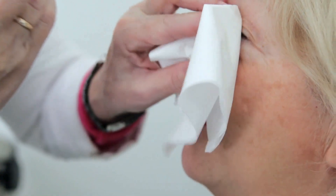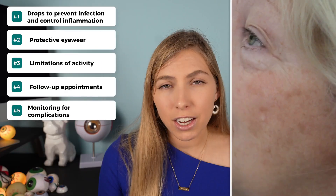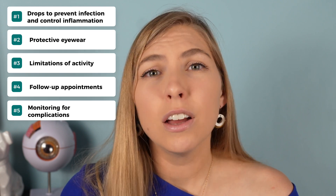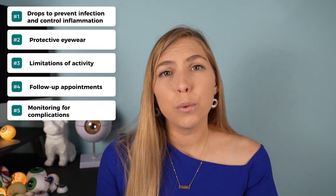Post-operative instructions usually include eye drops to control inflammation and infection, protective eyewear, limitations of activity, follow-up appointments, and monitoring for complications, which could include redness, severe pain, or vision loss. Without further ado, let's talk about the surgeries.